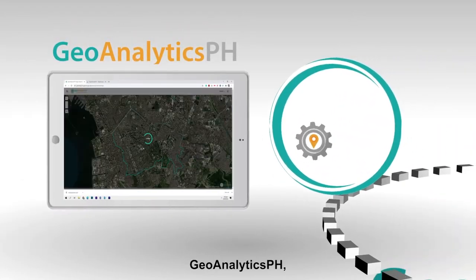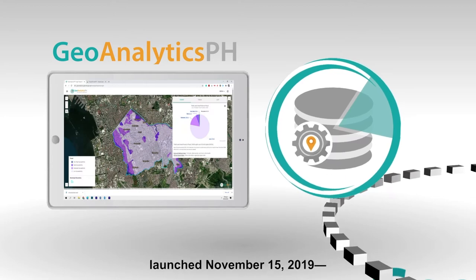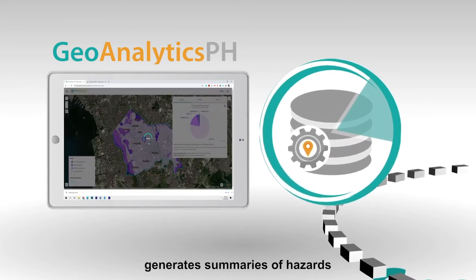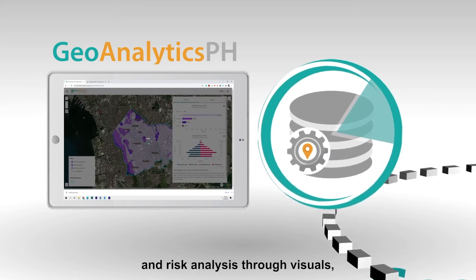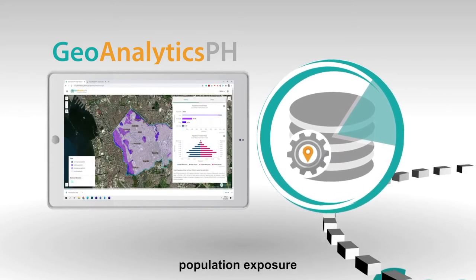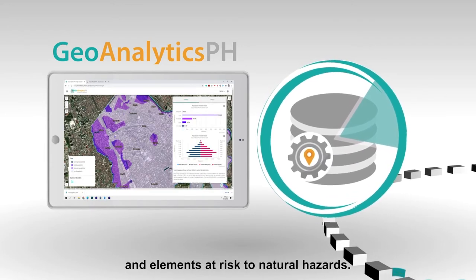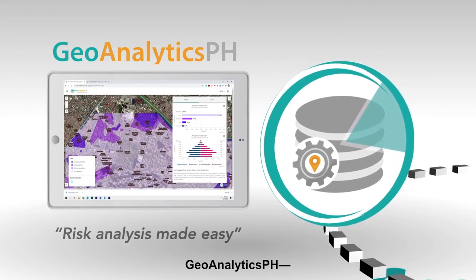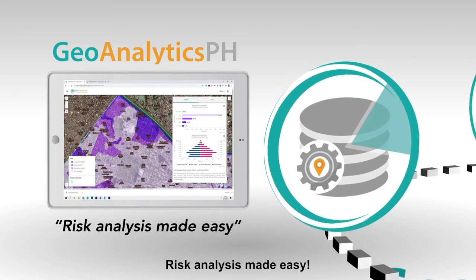GeoAnalytics PH, launched November 15, 2019, generates summaries of hazards and risk analysis through visuals, population exposure, and elements at risk to natural hazards. GeoAnalytics PH — risk analysis made easy.